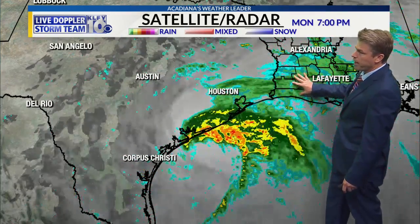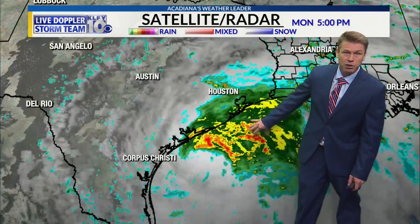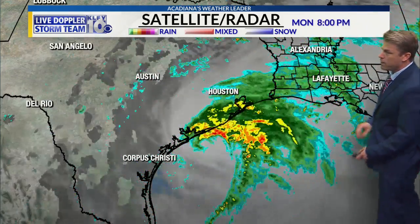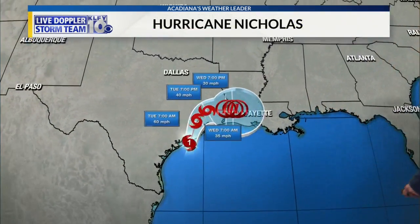All of this is going to move off to the northeast as we get through tonight and tomorrow. Most of this won't be in Acadiana until tomorrow and tomorrow night, so not expecting a whole lot overnight tonight — just some light to moderate rain, nothing too substantial. Winds right now are at 75 mph.